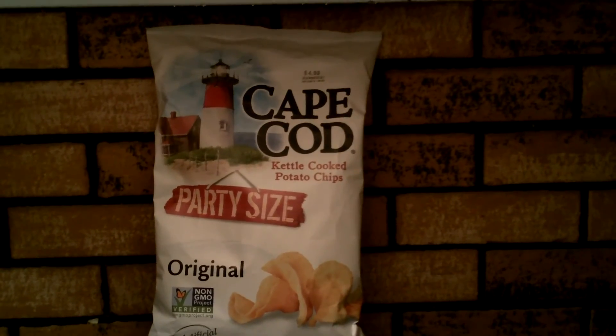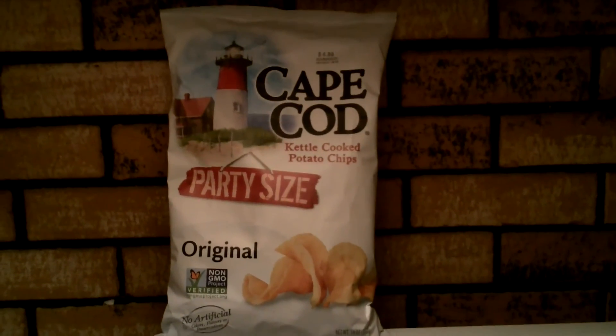Let's do a potato chip party! Try Cape Cod kettle cooked potato chips — it comes in a party size.